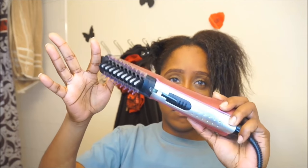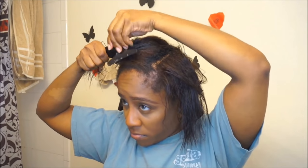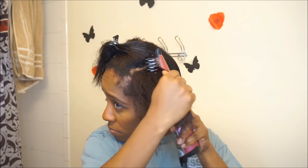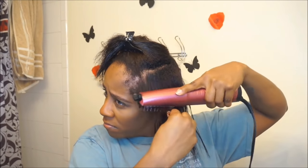Before I blow dry, I apply Luster's Pink Moisturizing Lotion to the section I'm going to dry. Then I go in with my Conair blow dryer to blow dry and straighten at the same time. I add a little tension when blow drying and change the settings throughout — I start on high, work my way down to low, and then switch to the cool setting.